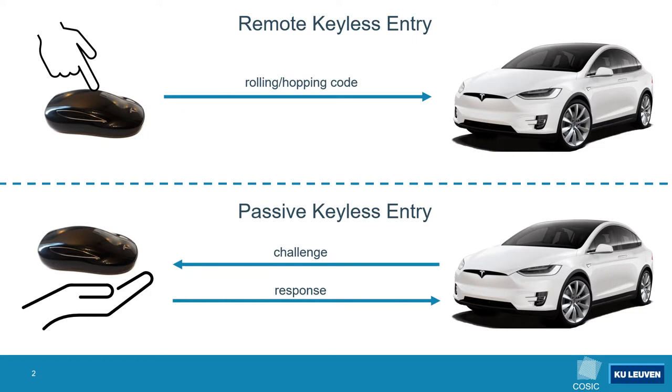In contrast, in the passive keyless entry scenario the car will transmit a challenge to the keyfob, and in turn the keyfob computes a cryptographic response and sends it back to the car. The car verifies the response and unlocks the doors if the response was valid.